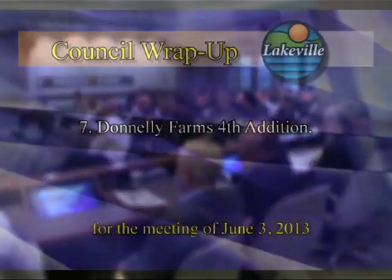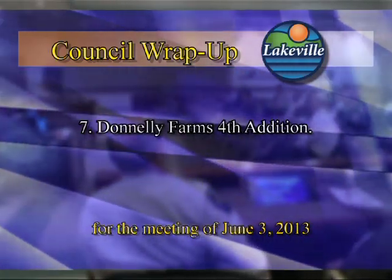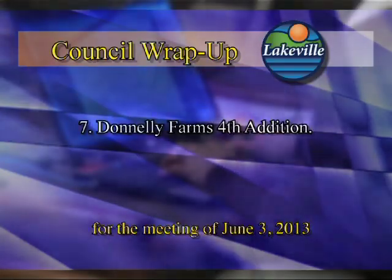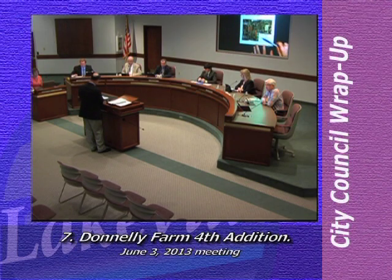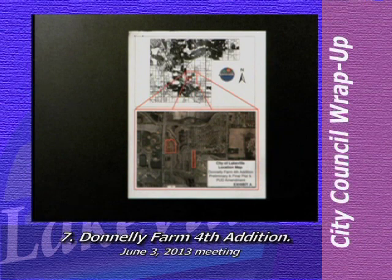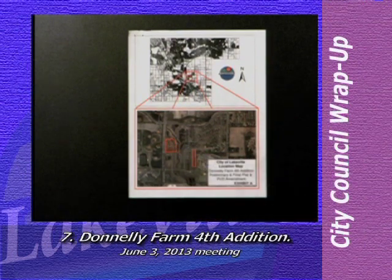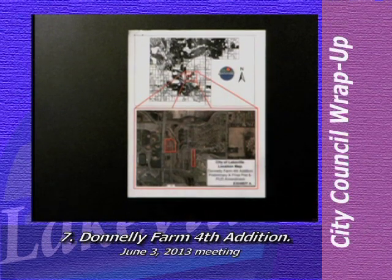Next highlighted item on the agenda is item number seven, Donnelly Farms Fourth Edition. To give the background information regarding this agenda item is city planner Daryl Morey. The location of the proposed preliminary and final plat, easement vacation, and PUD amendment is located just west of Dodd Boulevard, north of County Road 50 and the Heritage Commons commercial development, and just west of All Saints Church.